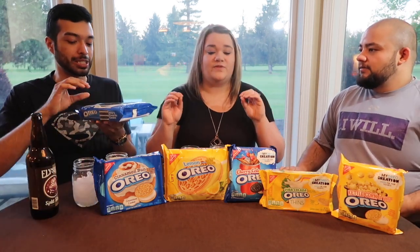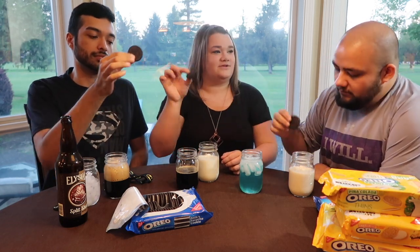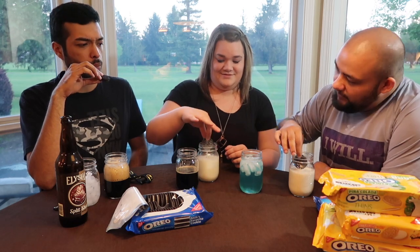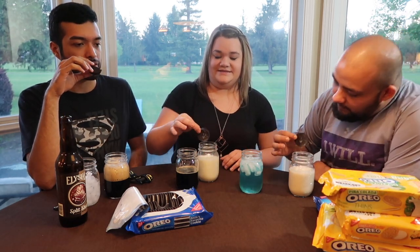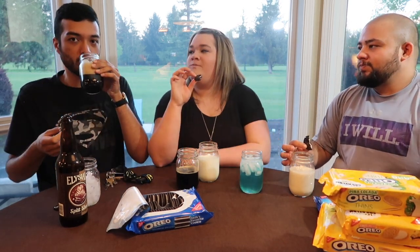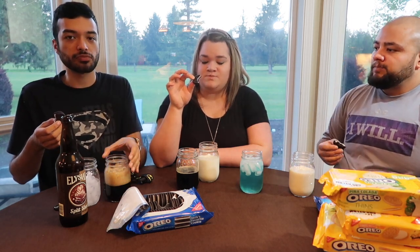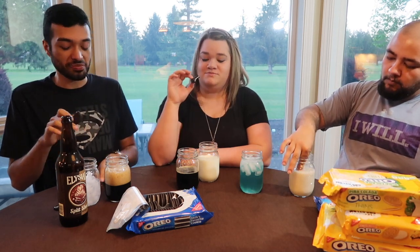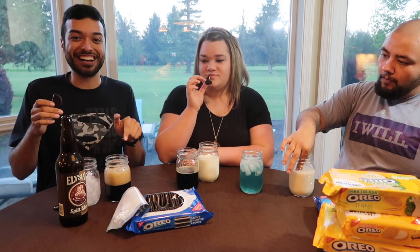We'll remind ourselves what the original Oreo tastes like. Cheers! — That's not our thing. Sorry, I love Rhett and Link. They always say "dink it and sink it" right before they eat. Delicious. Classic. Let's see how this tastes. Wow, actually that is really good. That blows my mind, how good that is.